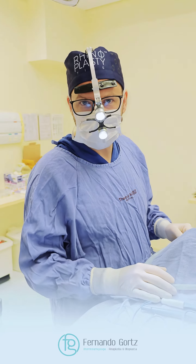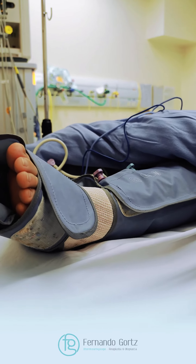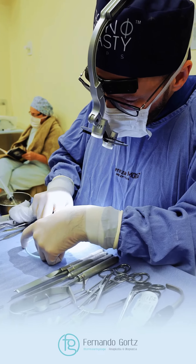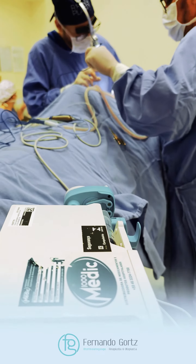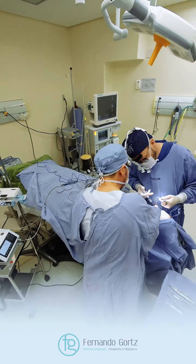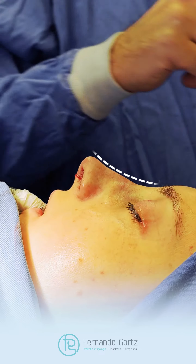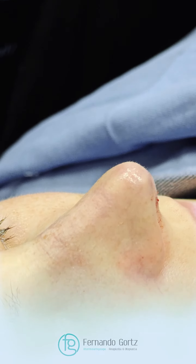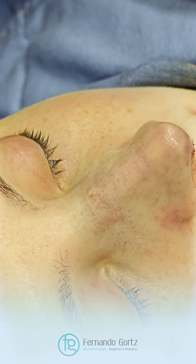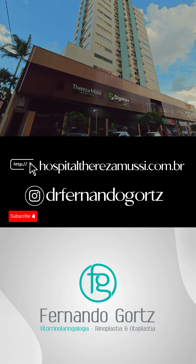So the pneumatic boot gives us this security. Visit Hospital Teresa Mussi — technology and advanced resources for your safety.